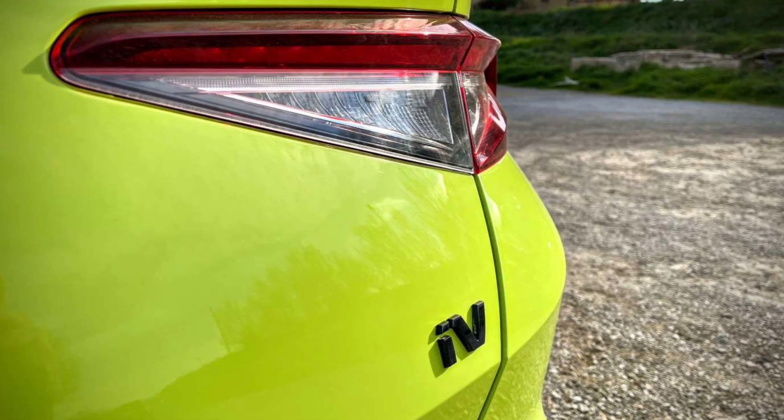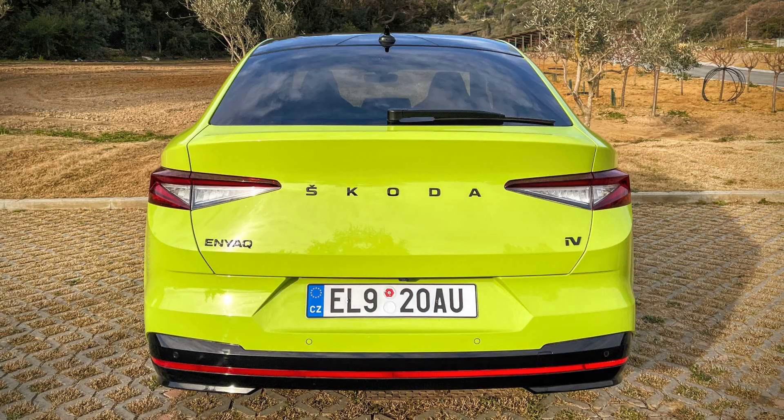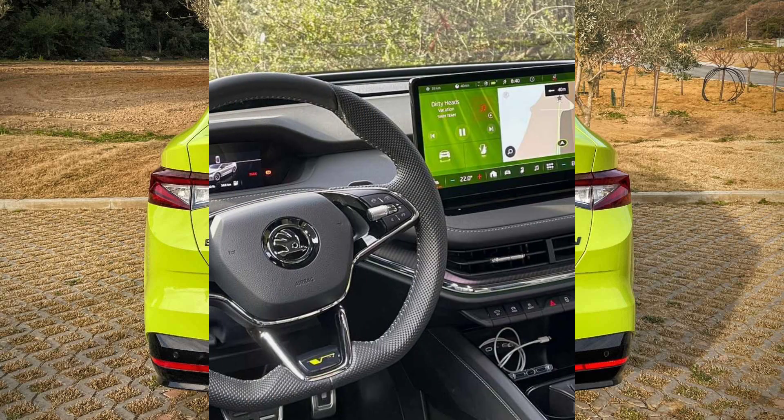Like the ID.4 GTX, the Enyak IV VRS offers five standard driving modes: eco, comfort, normal, sport and traction. Drivers can also customise their own driving profile.